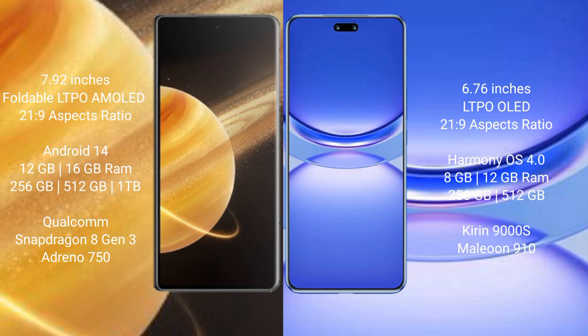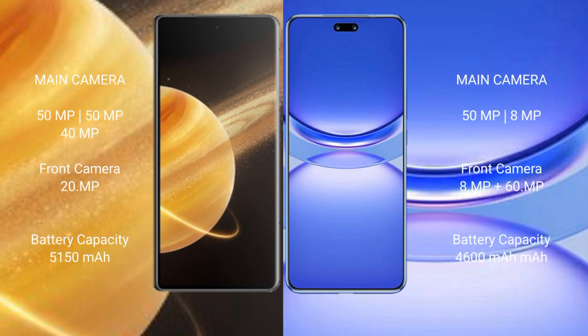Huawei Nova 12 Pro comes with 8GB and 12GB RAM options, powered by the Kirin 9000HL processor with NPU 910.